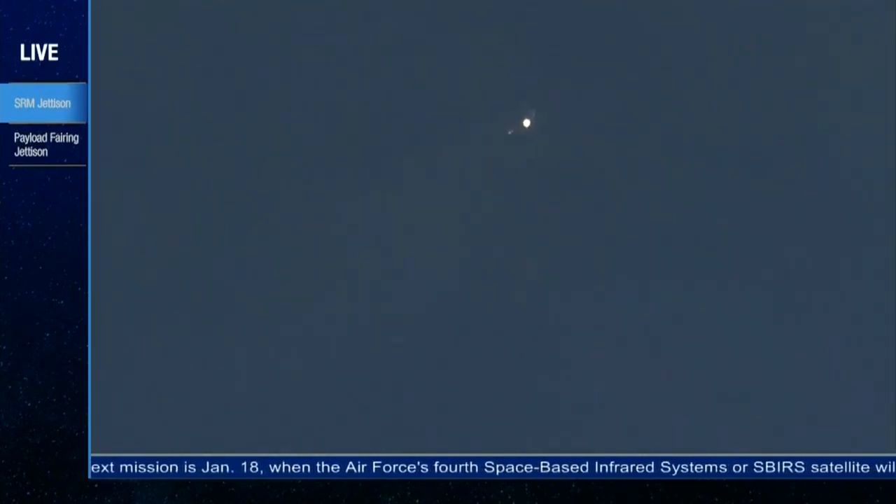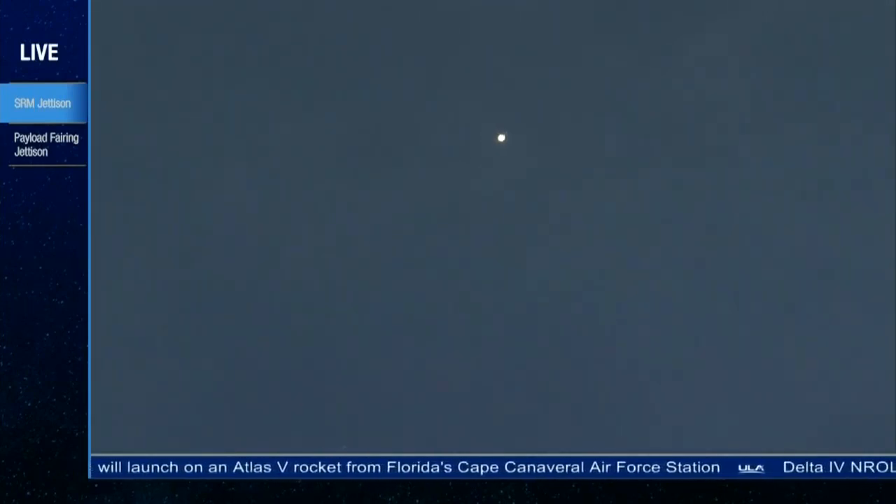Continuing to see good chamber pressure on the RS-68, good fuel injector pressure as well. The Delta IV rocket now weighs just one half of what it did at launch, burning propellant at a rate of almost 2,000 pounds per second. Just over 2 minutes into flight.